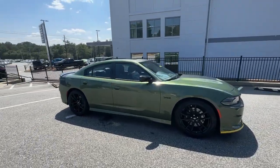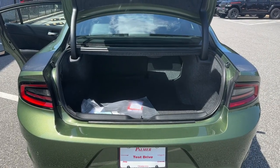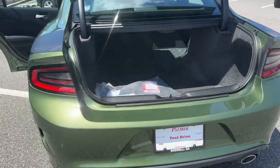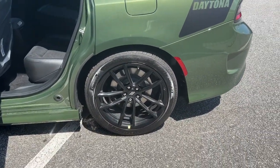Heated steering wheel, lane departure warning, keyless entry, sunroof/moonroof, backup camera, satellite radio, fog lamps, keyless start, heated mirrors, adaptive cruise control.